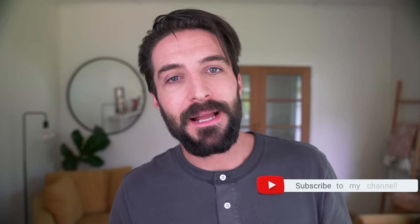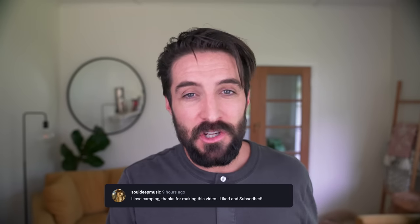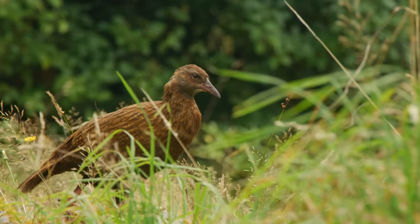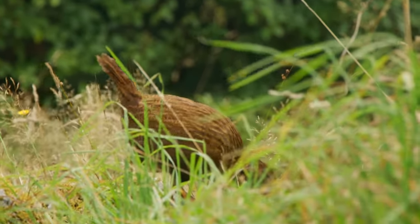If you're new here please make sure to give that subscribe button a click. If you enjoyed the video give it a thumbs up and if you have any tips of your own share them down in the comment section. I will be linking all of the equipment featured in this video in the description box. These are affiliate links so I will make a small percentage on each sale but this video is not sponsored — I haven't been paid by any of these companies. These are just products that I've used, like, and recommend.